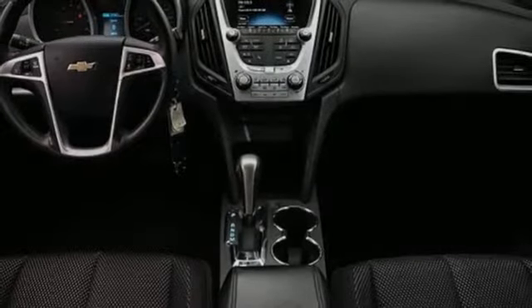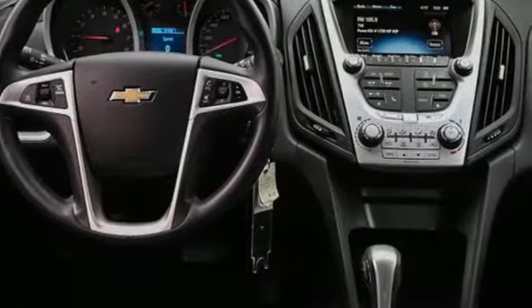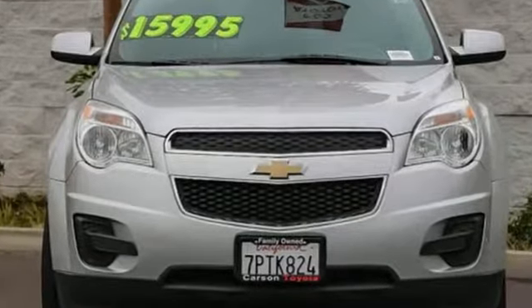The Car Connection remarks, whether you're moving into the Equinox from a midsize car or from a more truck-like SUV, you'll find a lot to like in the cabin design. In a Chevy, the journey matters more than the destination.